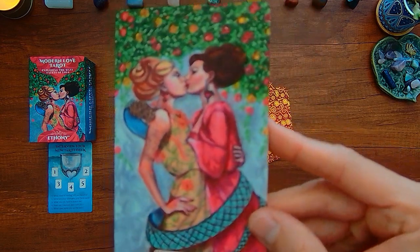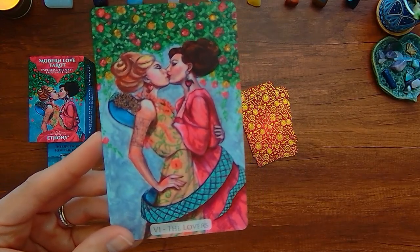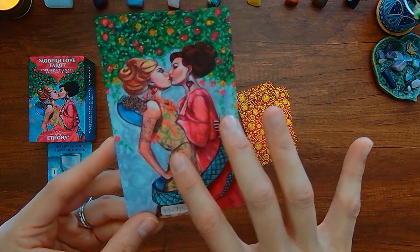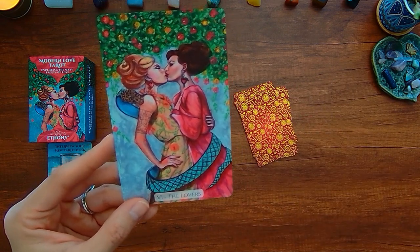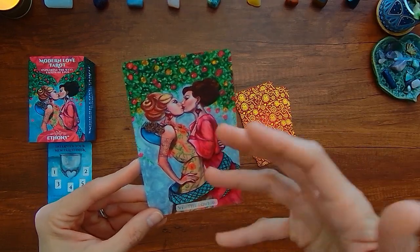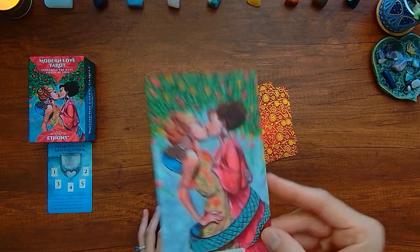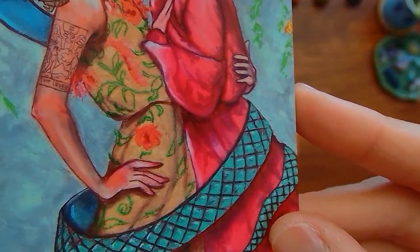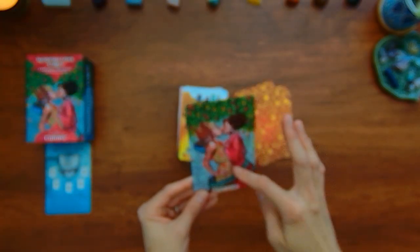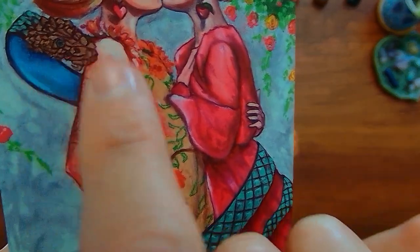Here we have the Lovers. Part of the reason why I bought this deck is because it's not traditional. You have what appears to be a same-sex relationship, which is definitely not represented in the traditional deck. But the concept of the garden is there, and there's a physical connection for sure. There seems to be a snake going around — there's like a tattoo on this person's arm. And there it is — there's like the traditional lovers where there's an angel overseeing two people. That's part of the snake.